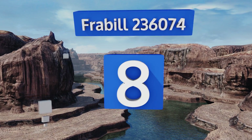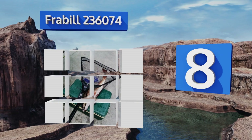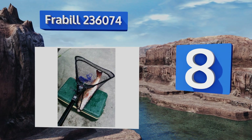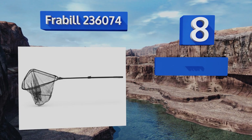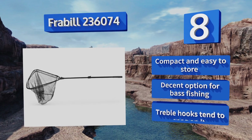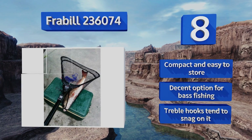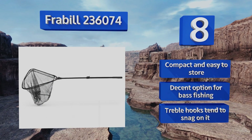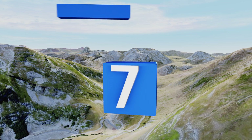Starting off our list at number eight, in addition to being extremely handy for professionals who spend their days on the open seas, the soft mesh on the Frabill 236074 also lends itself well to being used for catching birds and mice around your property. Unfortunately, the plastic corners are a bit flimsy. It's compact and easy to store and is a decent option for bass fishing; however, treble hooks tend to snag on it.